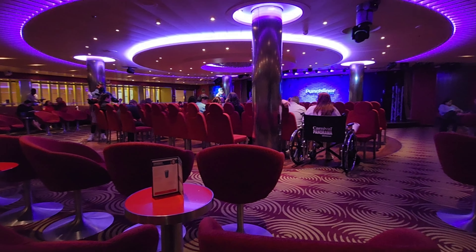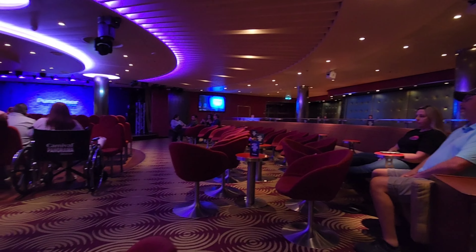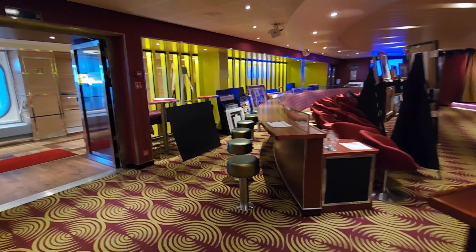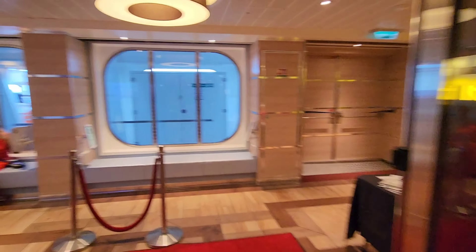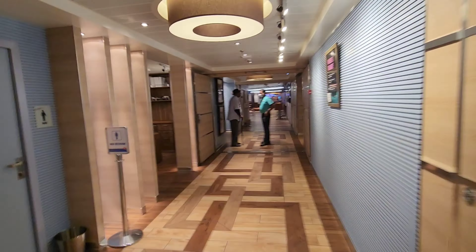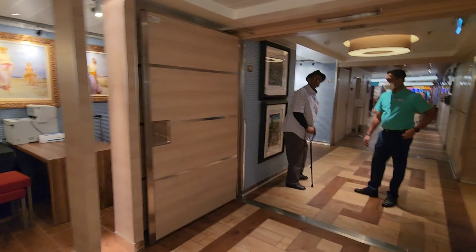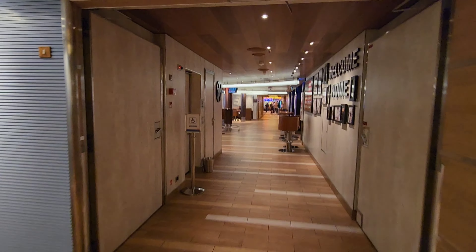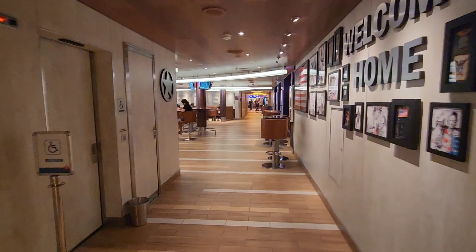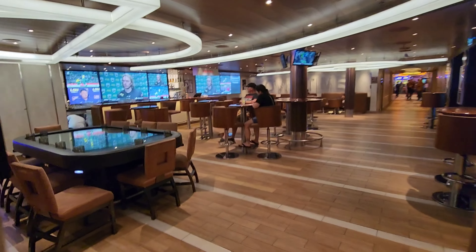They have some shows that are family friendly and some that are adults only, and the bar service is very attentive in here. Let's go back out to the hall to continue our tour — there's a lot to see and a lot of ground to cover. This is one of Carnival's bigger ships, so be prepared for some walking, which is good because you'll burn off a lot of calories from all the food you'll be eating.